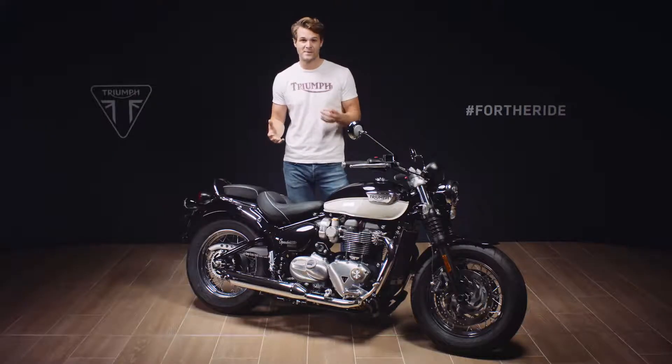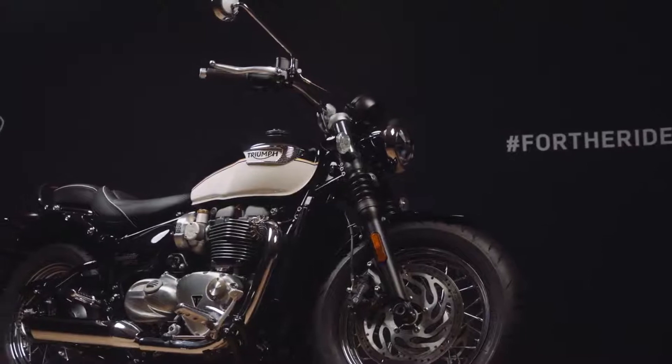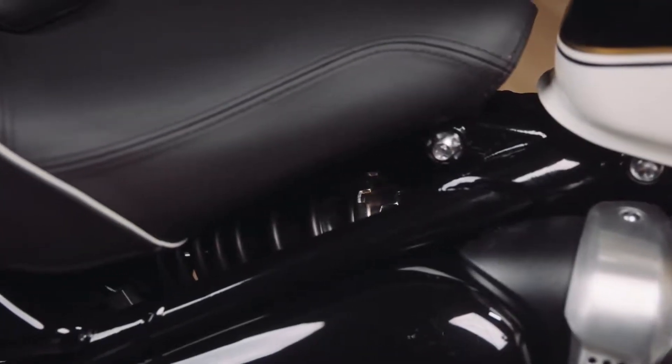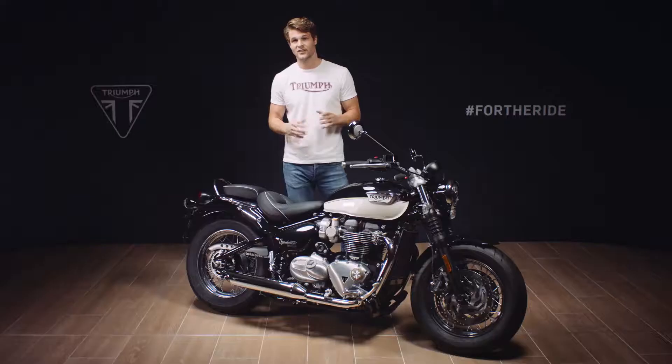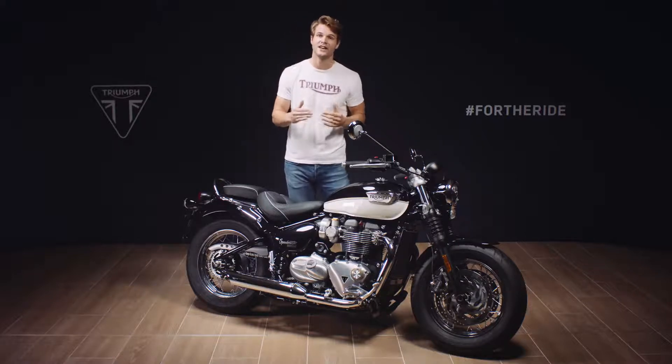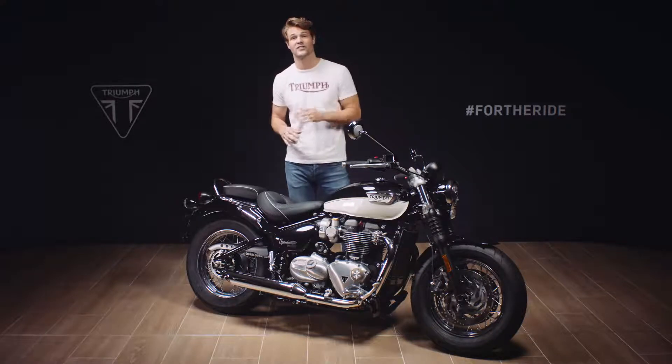The Speedmaster's handling and capability has also been enhanced for 2021. This comes from higher specification, bigger diameter 47 millimeter shower cartridge forks. Combined with the preload adjustable hidden monoshock rear suspension unit, this gives you excellent maneuverability, comfort and control with or without a pillion. This is made even more impressive by the fact that this Speedmaster has up to 36% more rear wheel travel than any other bike in this category.